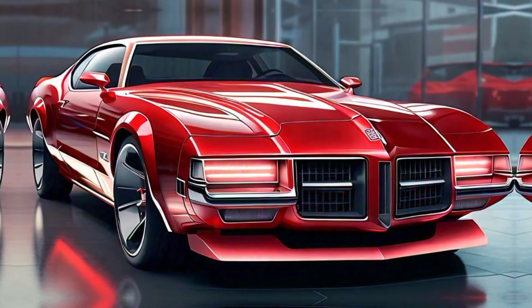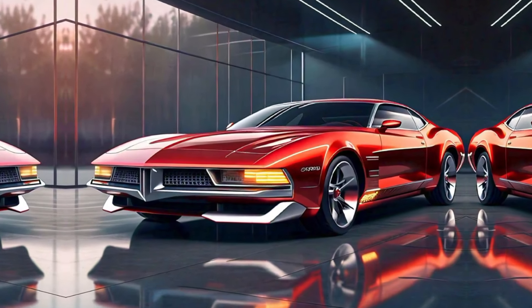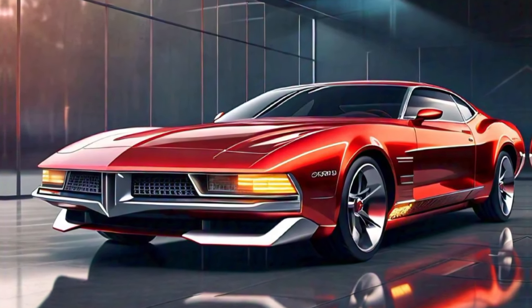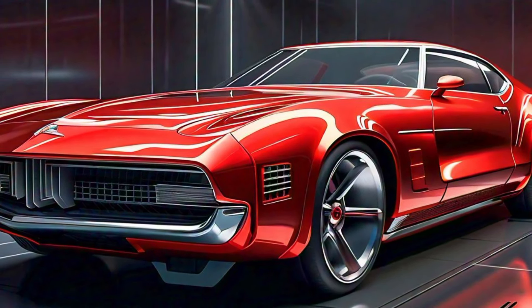Whether cruising down the highway or tackling winding roads, the Tornado is built for performance. Its adaptive suspension and all-wheel drive system ensure precise handling and maximum grip, no matter the terrain. This is a car that's not just about power — it's about control.